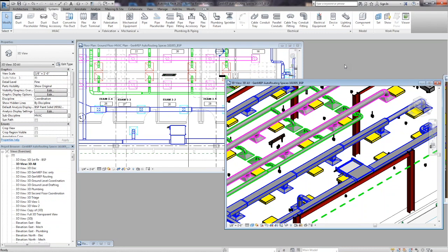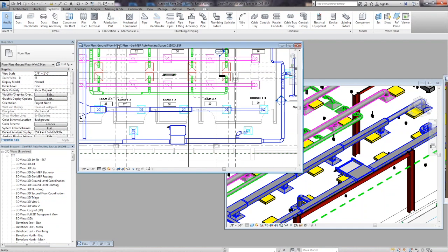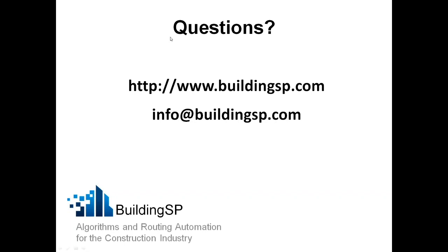I echo that. We've come a long way — almost a dozen years now that clash detection has been around — and I think we're ready to move into the world of clash avoidance, and Building SP is out there building these plug-ins to facilitate that disruption. Any last thoughts, and how can folks get hold of you to learn more? We have a website, buildingsp.com, and info at Building SP. You can get information about pricing, trials, and any other questions about what we're doing and what we can do in the future.